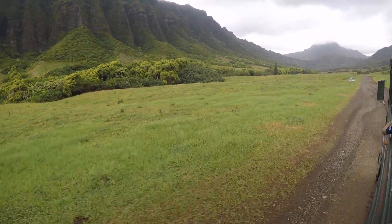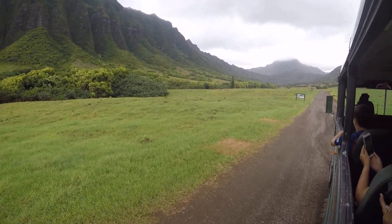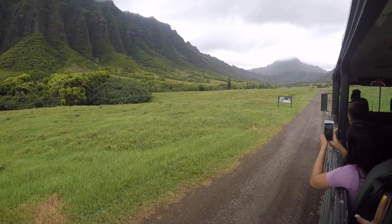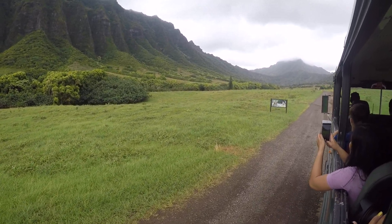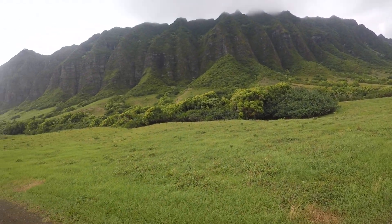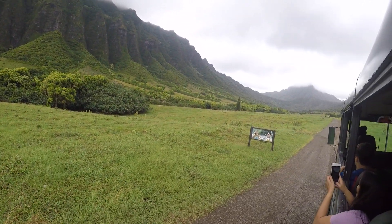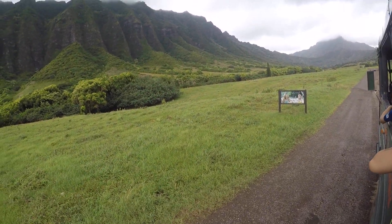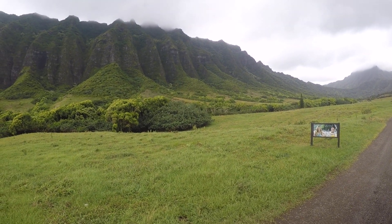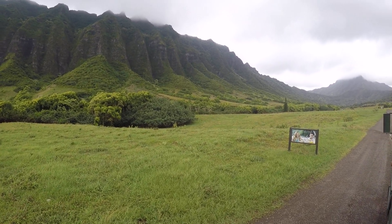Now here, next up we got You, Me and Dupree. This movie stars Kate Hudson, Matt Dillon, and Owen Wilson. This road was used as a landing strip for an airplane in the film — maybe the first 15 minutes of the movie, you can see this area of the valley. But the rest of the movie was filmed in the southern end of our property, next to our fish pond, our ancient Hawaiian fish pond, which is where we have beautiful venues for weddings and parties. So the wedding scenes are shot there, as well as the ceremony.